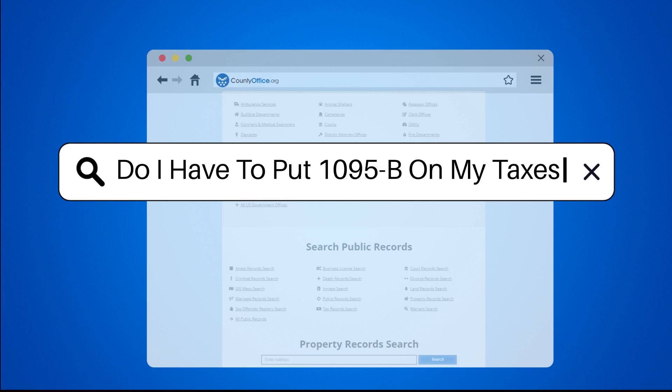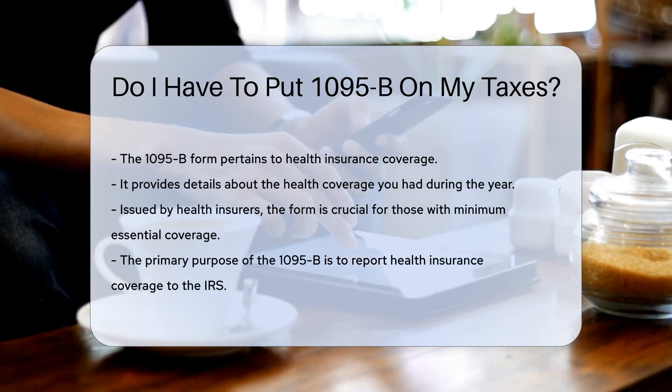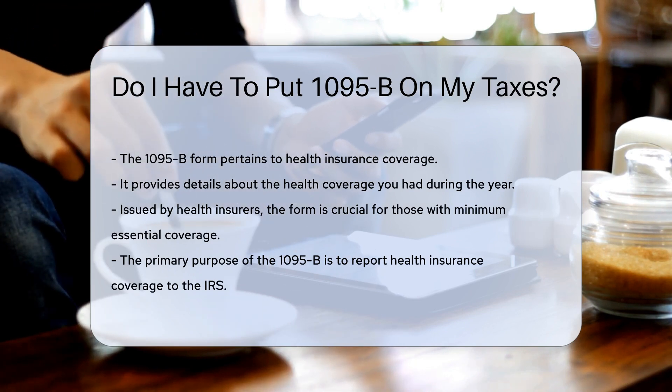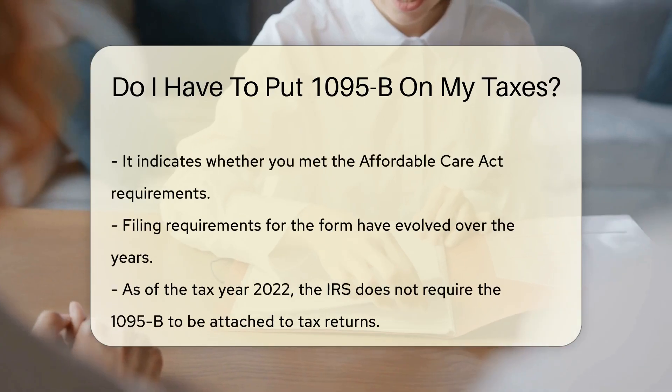Do I have to put 1095B on my taxes? The 1095B form is related to health insurance coverage. It provides information about the health coverage you had during the year. This form is issued by health insurers, and it is important for individuals who had minimum essential coverage. The purpose of the 1095B form is to report health insurance coverage to the IRS.